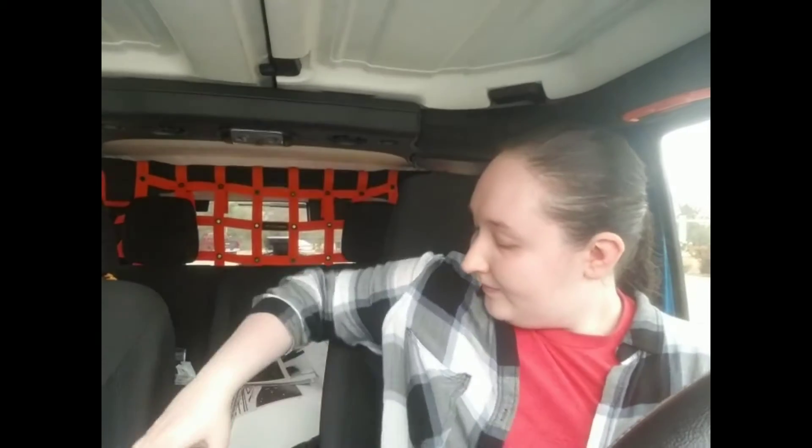Hey guys, welcome back to my channel. I'm Alex with Craft Me Geek and today I'm back with day four of the 555 challenge. I'm behind about three days — you're supposed to post five days in a row, but I wasn't feeling very good over the weekend and had a lot going on, so I decided to wait a few days to finish the challenge. Thank you for stopping by and let's get into these five items under five minutes for the 555 challenge.